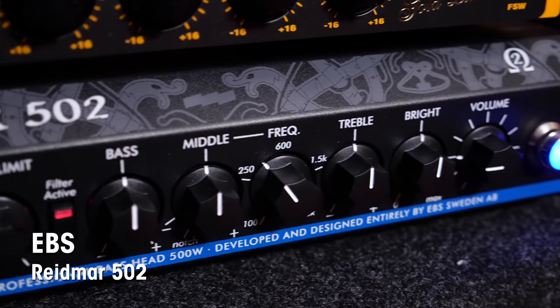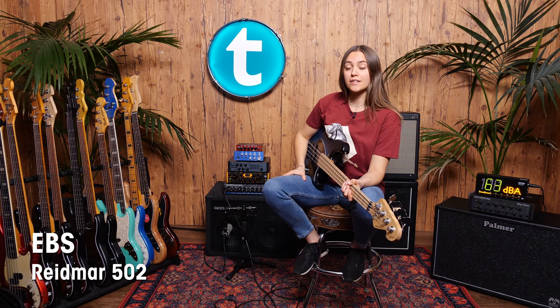This was the EBS Reedmar 502. It has 500 watts and can handle a 2 ohm load, which is crazy for this size.